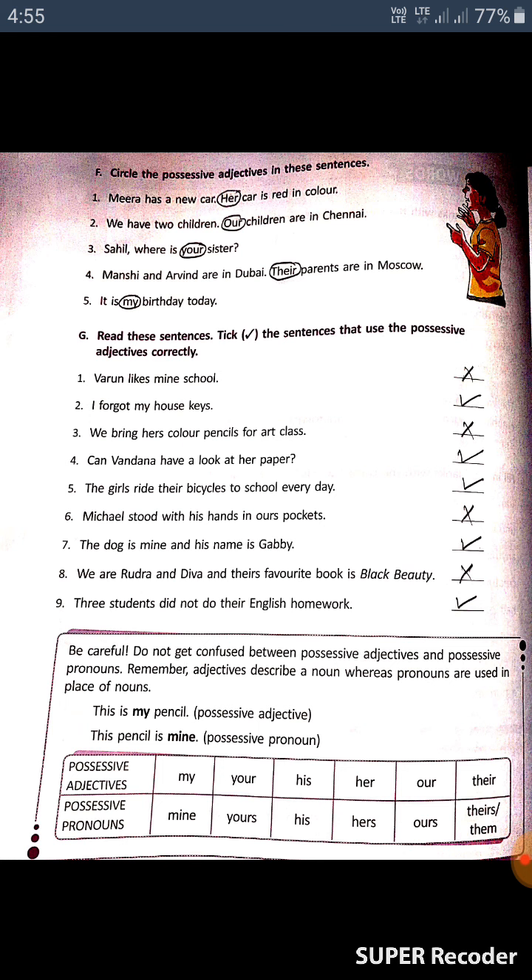The fourth sentence: 'Can Vandana have a look at her paper?' — that is correct, so tick it. The fifth: 'The girls ride their bicycles to school every day' — this is correct, tick it. The sixth: 'Michael stood with his hands in our pockets' — this is incorrect, put a cross mark here.